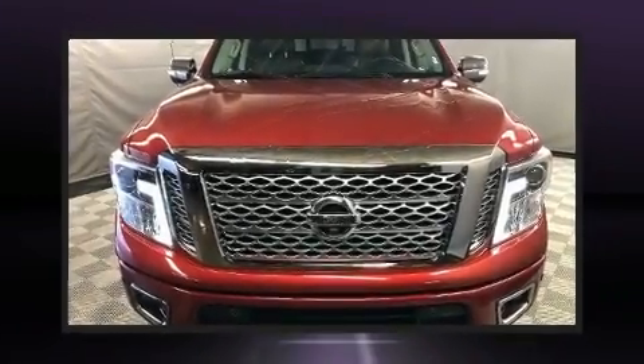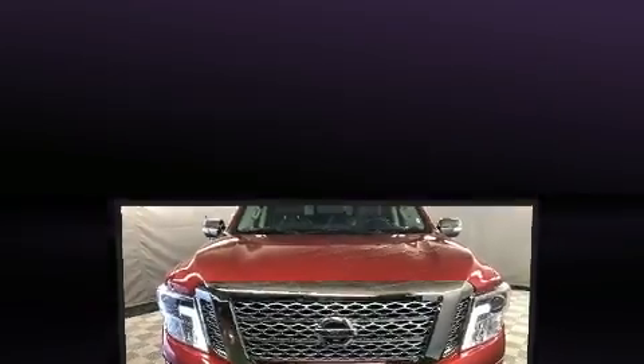The 2017 Nissan Titan. This 4-door, 6-passenger truck has not yet reached the 50,000-kilometer mark.